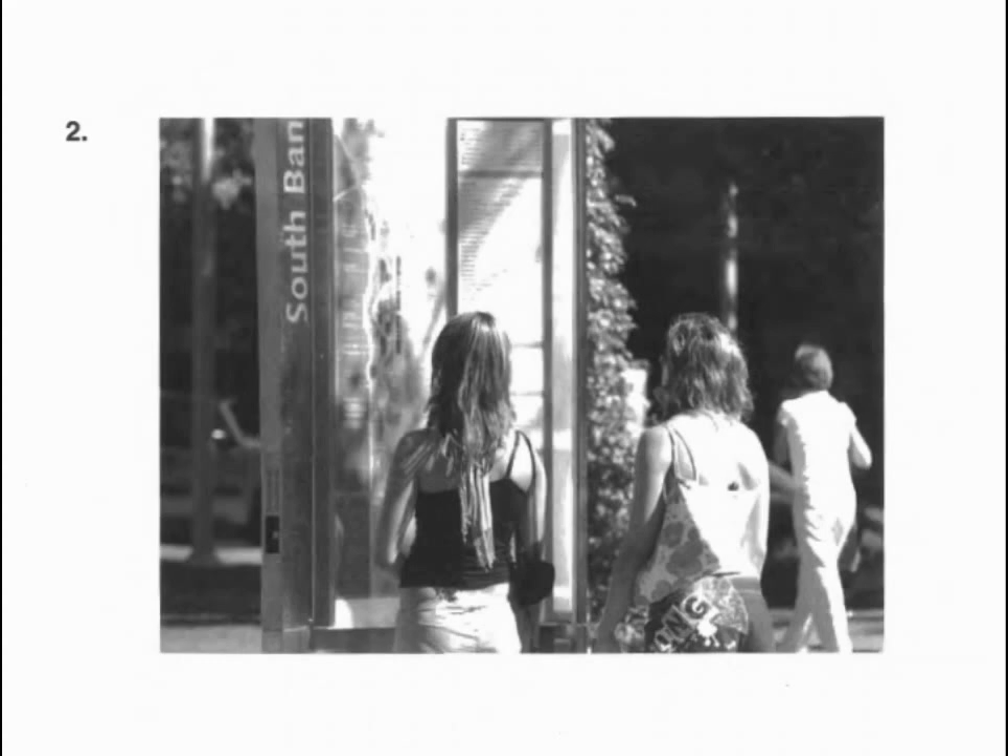Number two. Look at the picture marked number two in your test book. A. The women are talking to each other. B. The women are checking the map. C. The women are shopping in the supermarket. D. One of the women is mopping the floor.